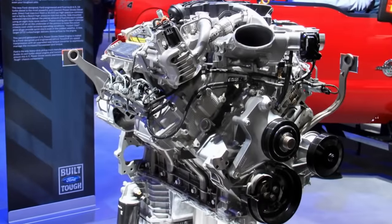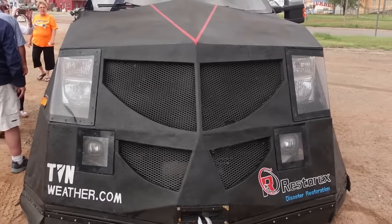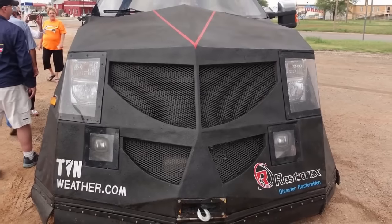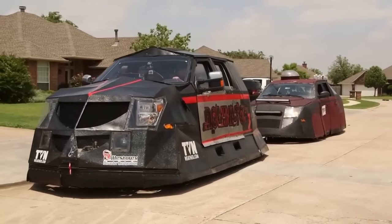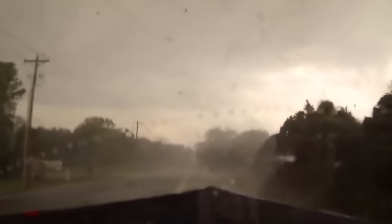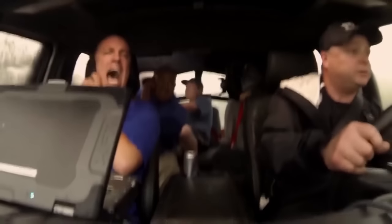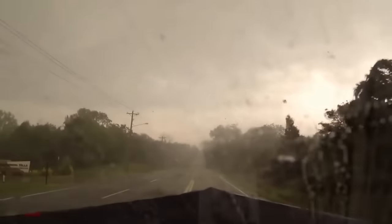It utilizes a V8 turbocharged diesel engine to keep this beast rolling down the highway. Reinforced steel plating with an additional Line-X coating provides additional protection, and bulletproof Lexan windows round out the build. The Dominator 3 first saw action during the tornado outbreak of May 18–21, 2013, making three separate intercepts on an F-4 tornado near Shawnee, Oklahoma.